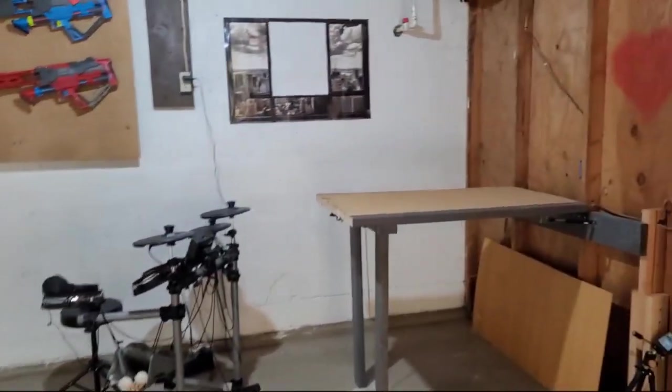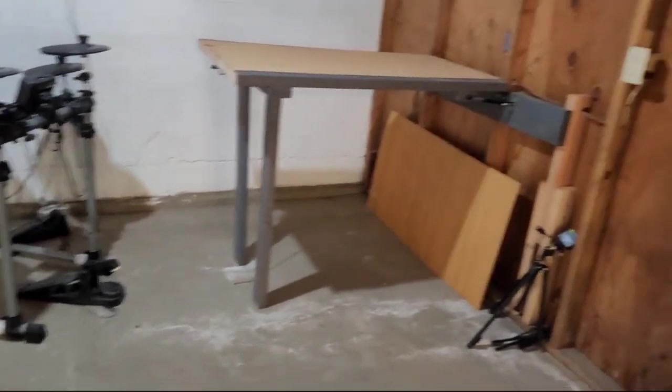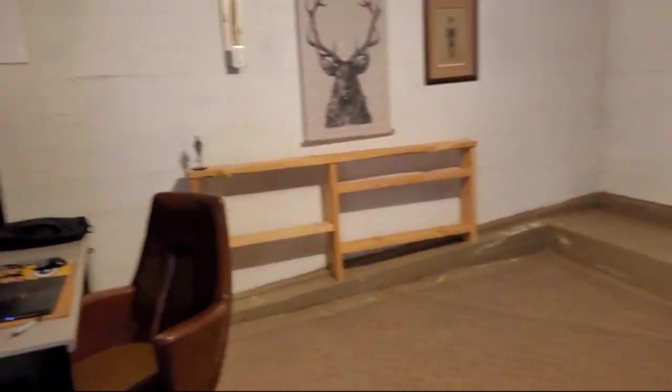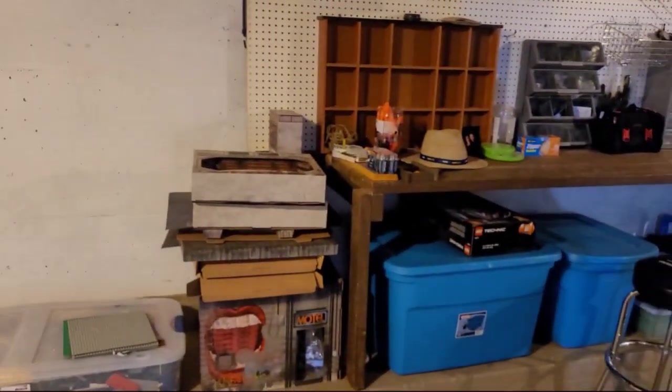This area over here goes back, and then over here these people have a desk set up. This whole area would be my craft room. We don't have much stuff we'd need to store in the garage — Christmas stuff or whatever.